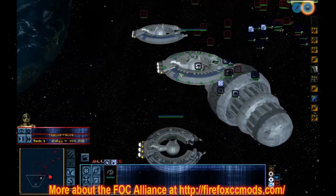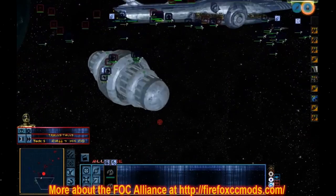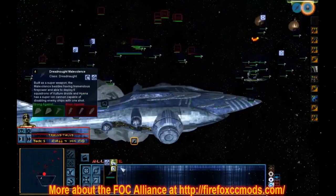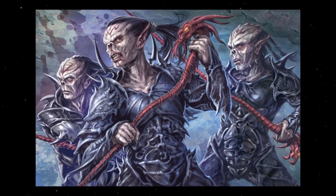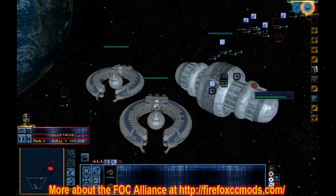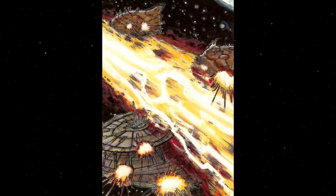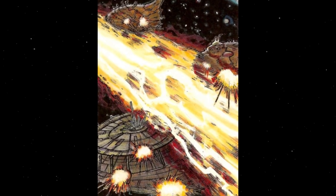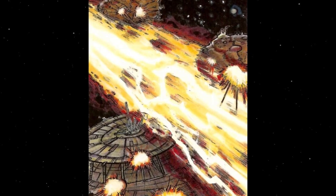The station would then come under the control of the new Corellian government and would remain unused for many years. However, when the extragalactic Yuuzhan Vong invaded the galaxy, it was proposed that the dreaded weapon be turned on the invaders. This tactic turned out to be disastrous, as the weapon destroyed friend and foe alike at the Battle of Fondor due to a miscalculation, decimating the Hapan fleet that was assisting the New Republic.